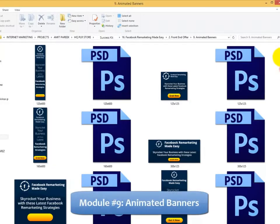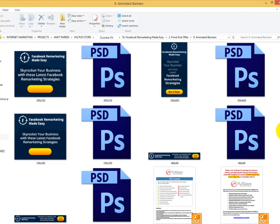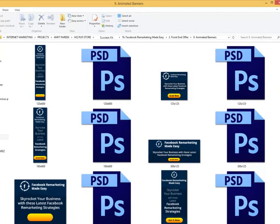Module 9: Complete Set of Animated Banners — banners are highly effective when used to advertise on the Internet. Animated banners grab viewers' attention a lot more, so we have decided to create a complete set of animated banners so you don't spend unnecessary time and money creating them.